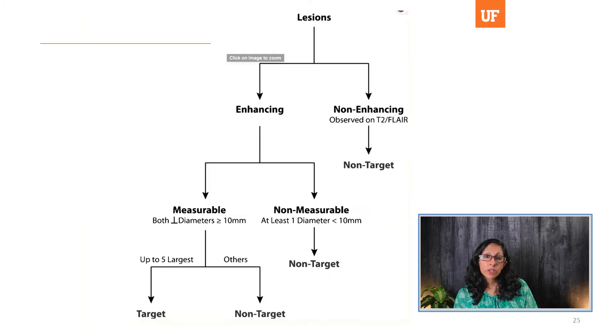Within RANO, whether a lesion is measurable is defined as follows: an enhancing lesion less than one centimeter in any diameter is a non-target lesion — you still describe it, but it's non-target. If it's at least one centimeter in one dimension, you take up to the five largest enhancing nodules as target lesions, and any others are non-target. Non-enhancing disease on T2/FLAIR is also non-target because you can't technically obtain a good measurement of it.